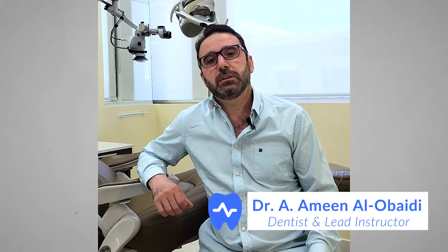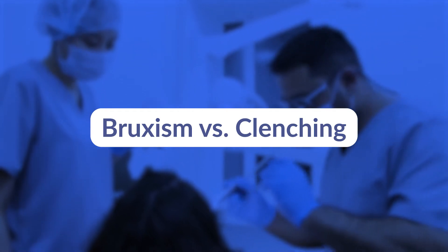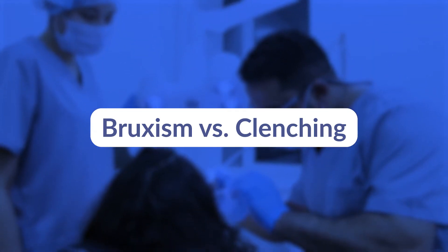Hello everyone, it's Dr. Amin here. In today's video, I would like to illustrate the differences between clenching and bruxism — the diagnosis and treatment to reduce failures of implants and other restorations like crowns, veneers, or bridges.